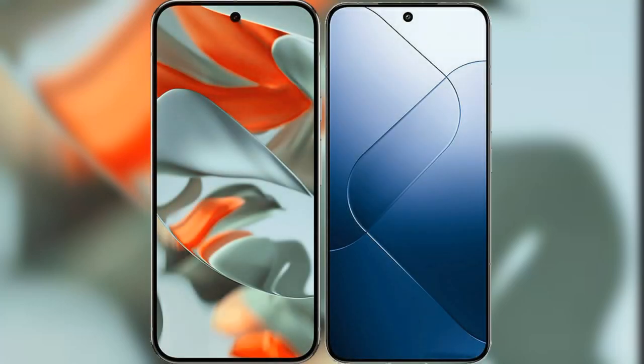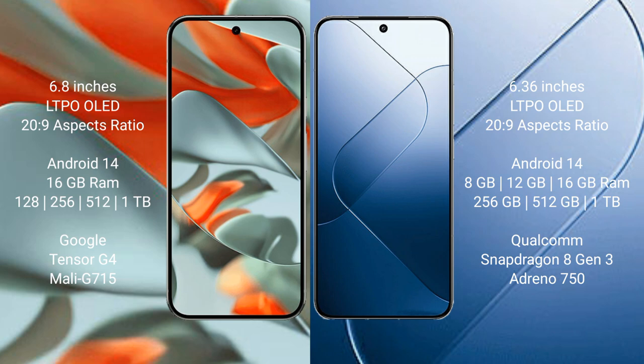I will compare the new Google Pixel 9 Pro XL with Samsung S24. Google Pixel 9 Pro XL has a 6.8-inch LTPO OLED display with a 1-120Hz refresh rate. Samsung S24 has a 6.36-inch LTPO OLED display with a 1-120Hz refresh rate.